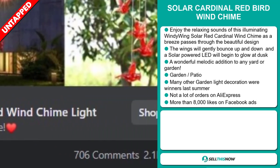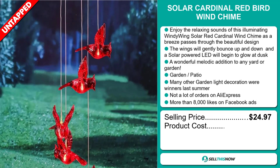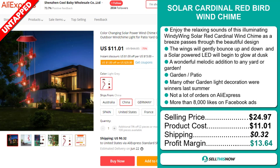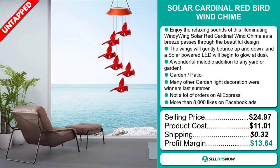The selling price for the Solar Cardinal Redbird Wind Chime is just under $25, whereas the product cost is only $11, so you're looking at a good profit margin of $13.64. Sell this now.